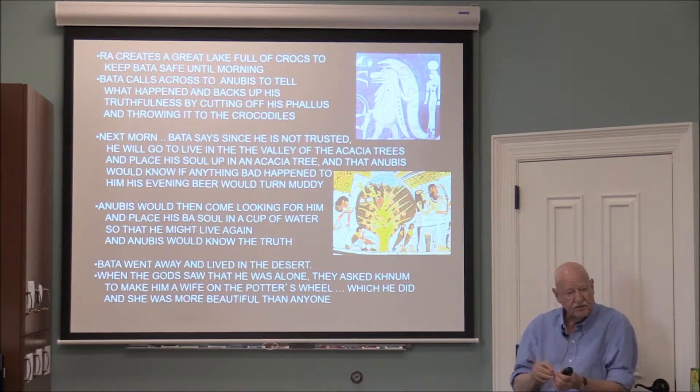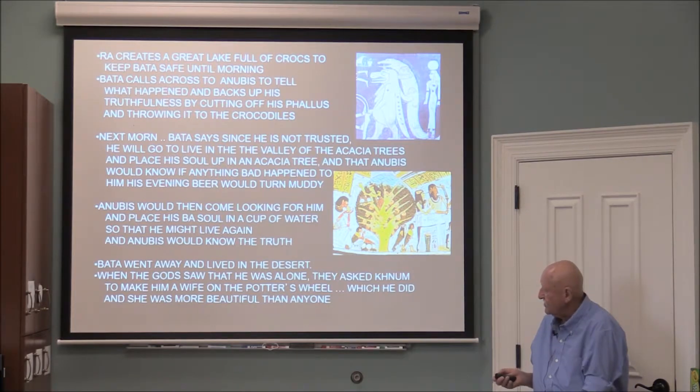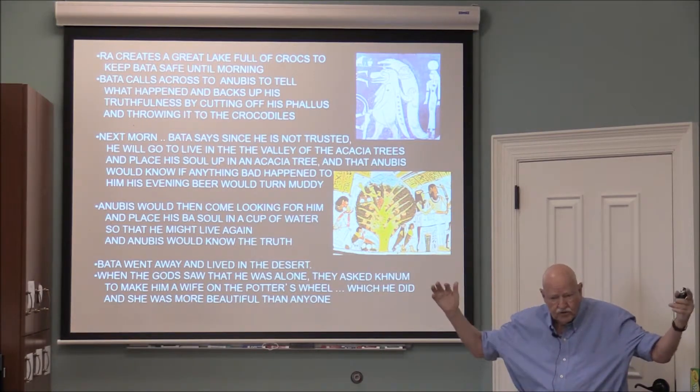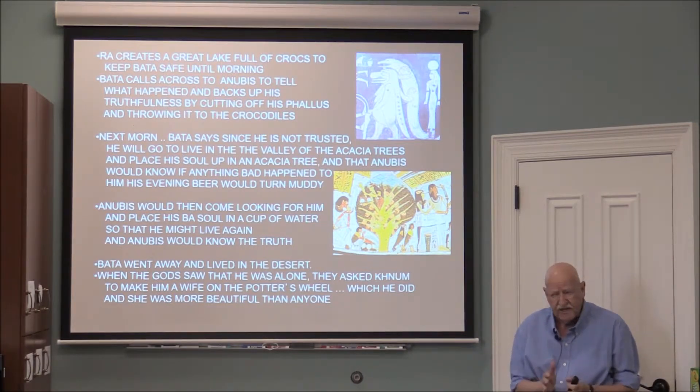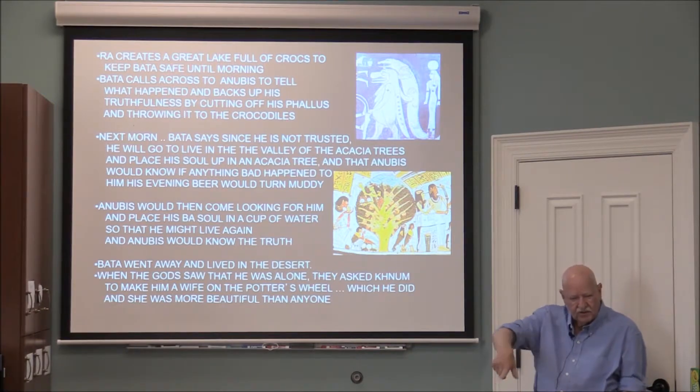Bata went away and lived in the desert. When the gods saw that he was alone, they asked Khnum to help him. Khnum is a god with the head of a ram with curled, twisted horns — one of several creator gods, worshipped as a creator god in the form of a potter who created life on a potter's wheel. I was once on a barge going down a canal in Egypt and watched a potter doing an exhibition on the bank, using a kick wheel to turn the wheel up top.